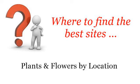Where to find the best sites? Plants and flowers by location. Hi. So you want to know more about the flowers in the Borrego Desert — these are the best resources we could find on the web.